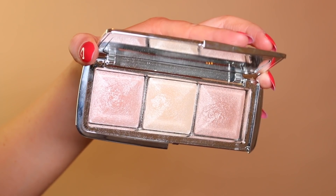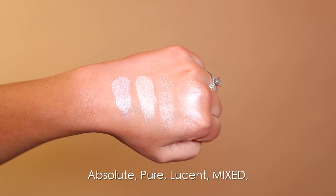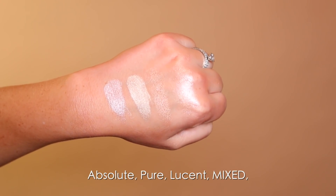The first thing, top of my list, was the Hourglass Ambient Metallic Strobe Lighting Palette — and that's the packaging there. I'm wearing it on my cheeks today and it is blinding. I have all the shades mixed and it creates that gorgeous glow you see on my face. It has three shades: Absolute Strobe Light, Pure Strobe Light, and Lucent Strobe Light. These are the most metallic Hourglass has done, and it sits beautifully on the skin without emphasizing texture — which is awesome for more mature or textured skin. This was my number one purchase and I 100% recommend it.